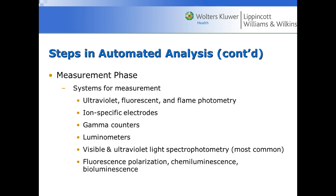In the measurement phase, detection is usually some type of ultraviolet, fluorescent, or flame photometry, though flame photometry is not as common anymore. Ion selective electrodes measure electrolytes such as sodium, potassium, and chloride. Gamma counters are rarely used anymore. We also have luminometers, visible and ultraviolet light spectrophotometry, fluorescence polarization, chemiluminescence, and bioluminescence in immunoassays.